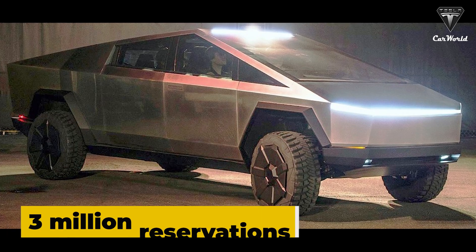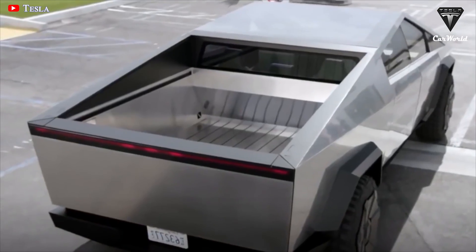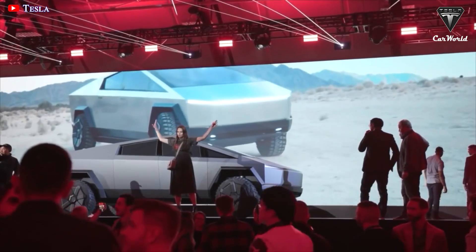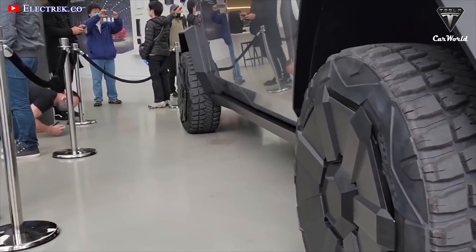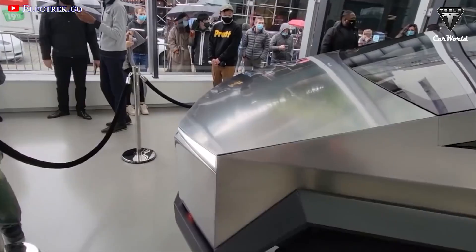The Cybertruck has surpassed 3 million reservations, so it'll take about 1,563 days — or 52 months — to complete 3 million orders. This is a time beyond expectations. Let's start the countdown to the day we'll be receiving the fantastic Cybertruck electric pickup.